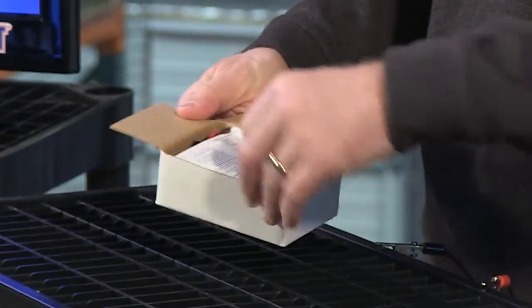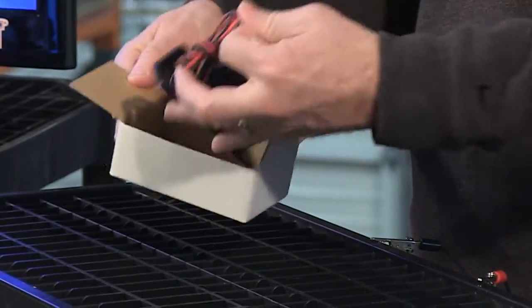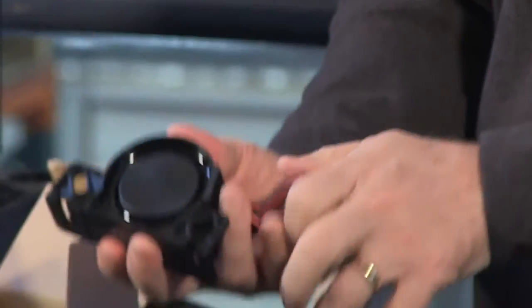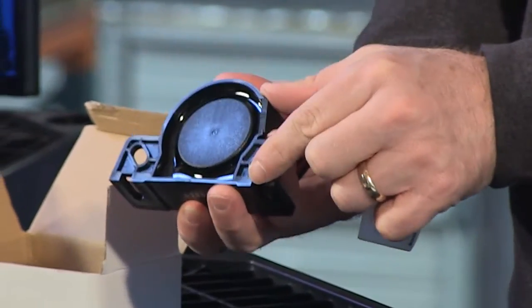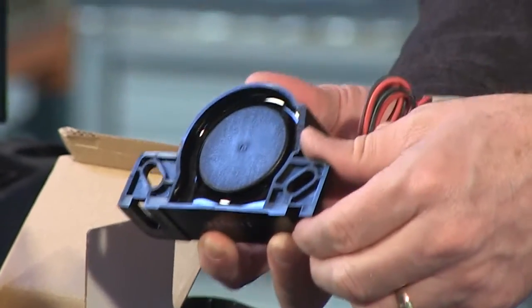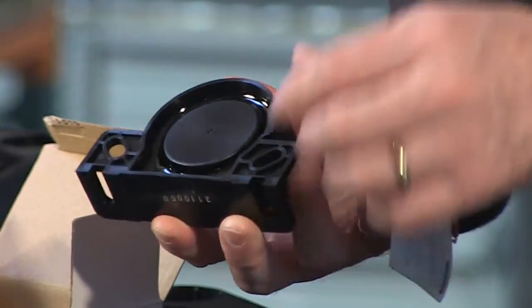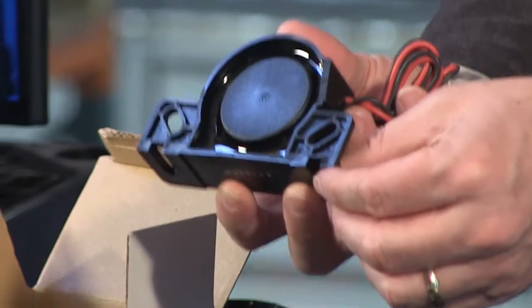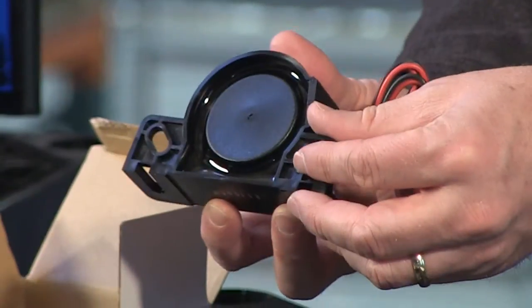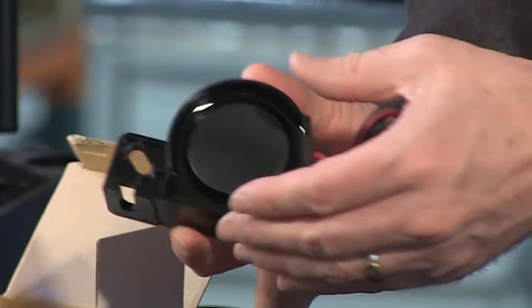Well, here we have the backup alarm in question. Let's quickly take it out of its box. The unit itself is epoxy sealed, so it's designed to be mounted on the back of a vehicle — low down under the rear bumper area. So it will be pressure washed; this will take pressure washing, high pressure hoses, and so on, as well as all the dirt, grime and dust that goes on in that part of the world on a vehicle.